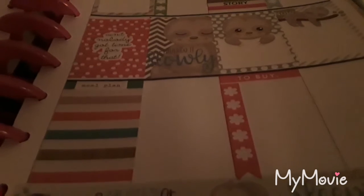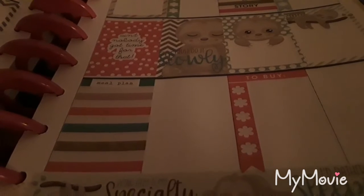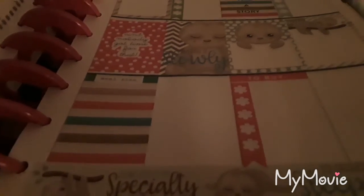But that is the quick rundown of my planner for this week. I hope you liked it — if you do, hit the thumbs up. Don't forget to subscribe and hit the bell notification button so you'll know when I upload new videos. So that's all for tonight. Thanks for watching and have a great night.